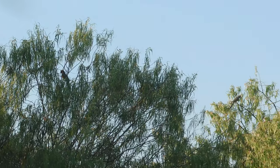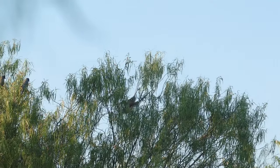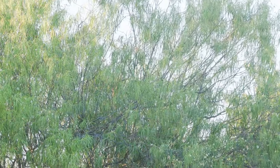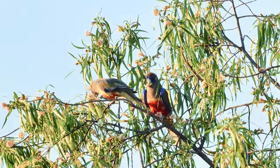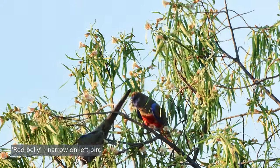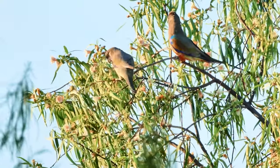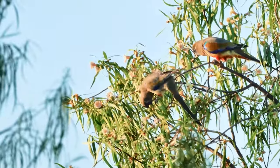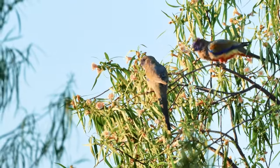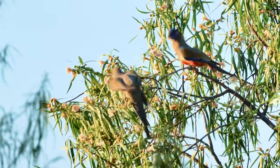Blue Bonnets are mostly terrestrial feeders, but here you can see them up in a wilga tree, or Australian willow. This is a tree that has flowers and then fruit, and here the Blue Bonnets are eating the flowers and the nectar. With this pair eating the wilga flower, you can see the male is on the right. While the Blue Bonnets are feeding, you can hear yellow-throated miners calling in the background, trying to gather a flock to chase the Blue Bonnets out, as the miners believe this is their feeding territory.